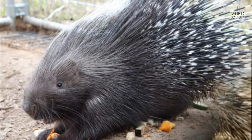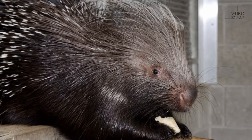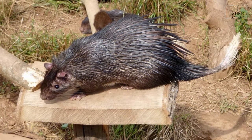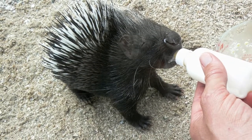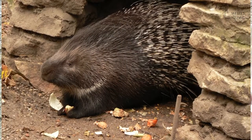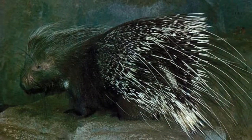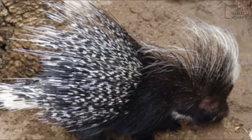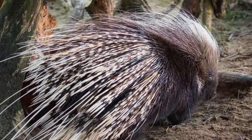Most of what is known about reproduction in the crested porcupine comes from individuals in captivity. Usually, female crested porcupines have one litter every year. One or two very well-developed young are born in a chamber within the burrow that is usually lined with grass, after a 66-day gestation period on average. The young weigh about 1,000 grams at birth, which is about 5% of the mother's weight. They leave the den after one week, at which time the spines begin to harden. Crested porcupines reach adult weight at 1 to 2 years and are often sexually mature just before then. Breeding occurs throughout the year.